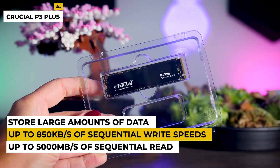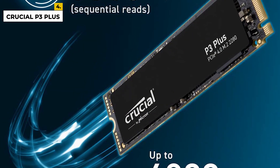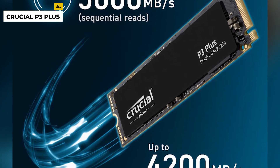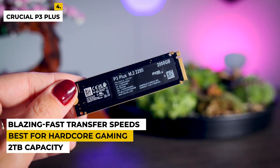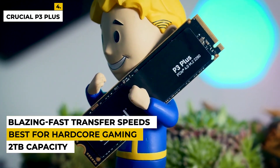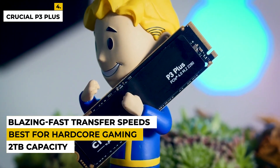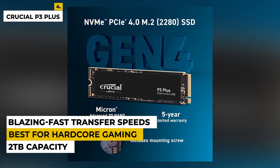It also features advanced error correction and advanced data protection, so you can trust that your data is safe and protected. With its 2TB capacity, you have plenty of room to store your files, photos, music, and more. Upgrade your PC with this internal SSD and experience blazing-fast transfer speeds and reliable storage. It is best for hardcore gaming with an improved experience.